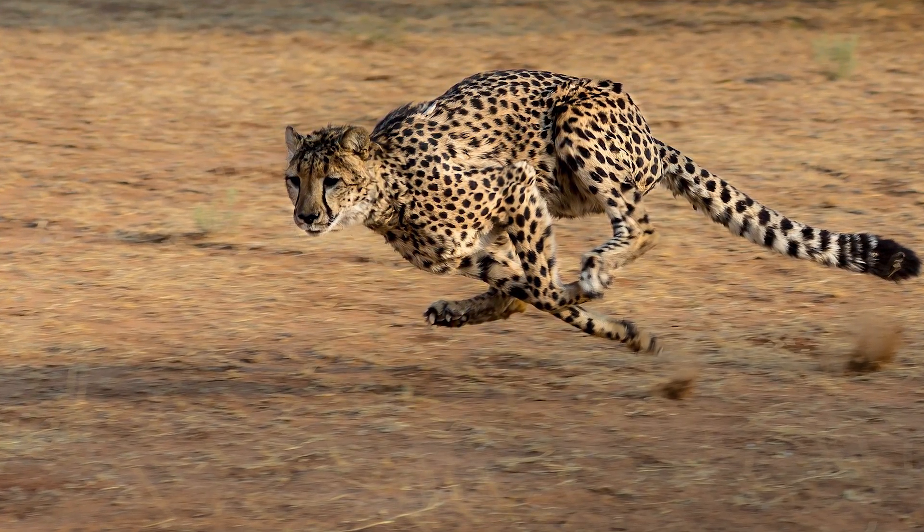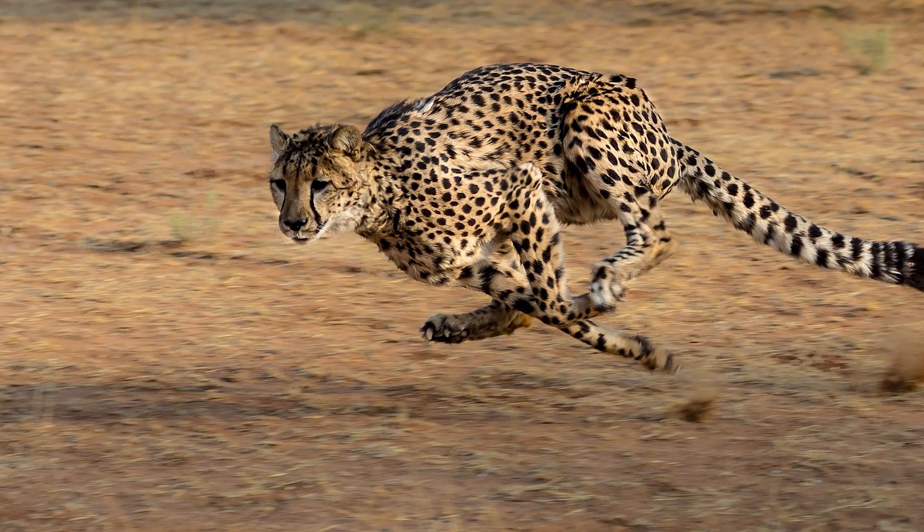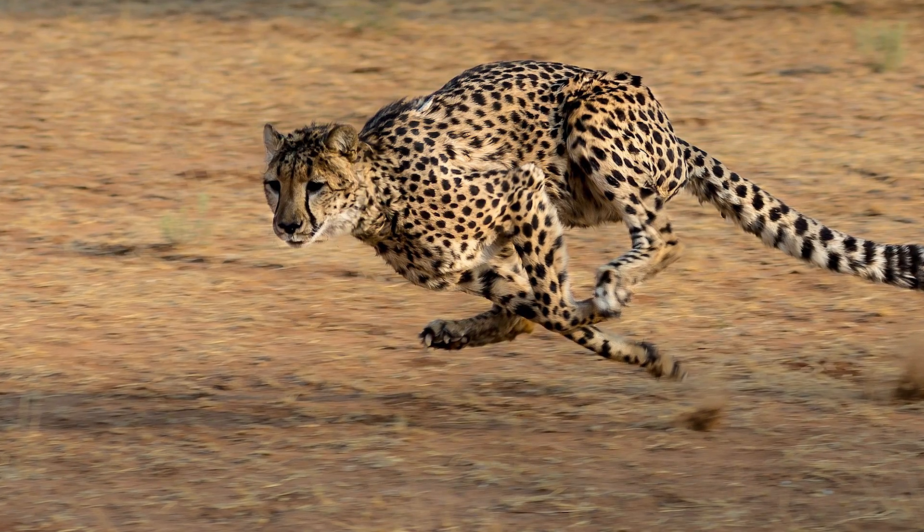Cheetahs can hit speeds of 71 miles per hour, using their long tails for balance. Once the hunt is on, it has a 1 in 10 chance of getting a kill.